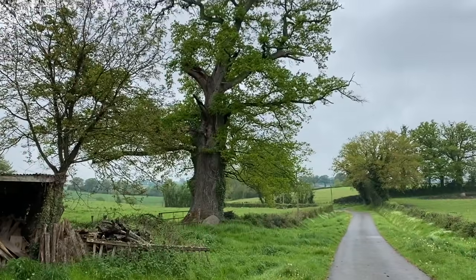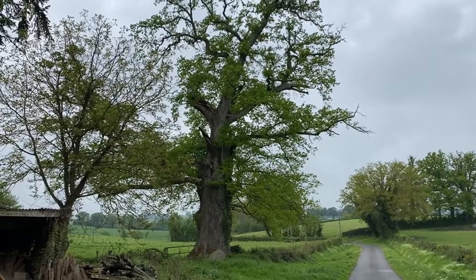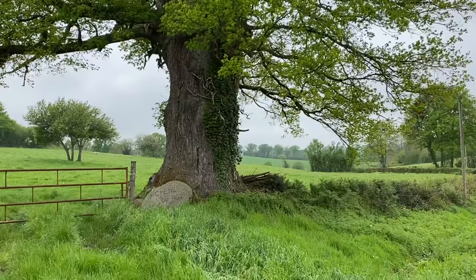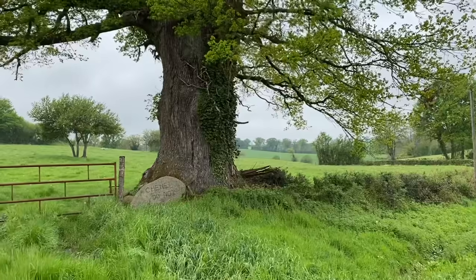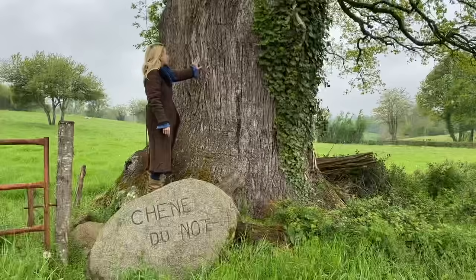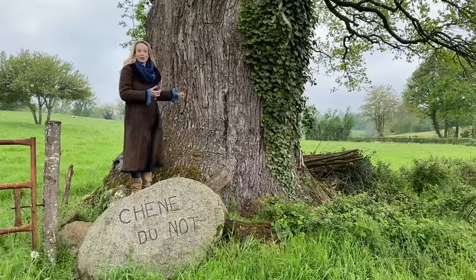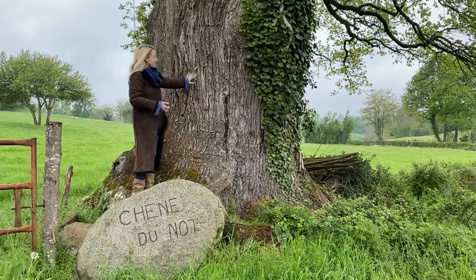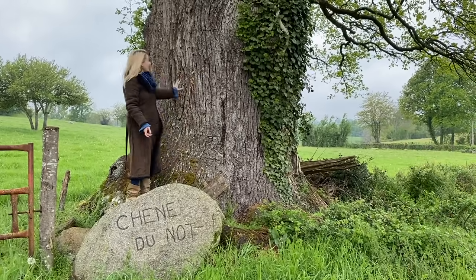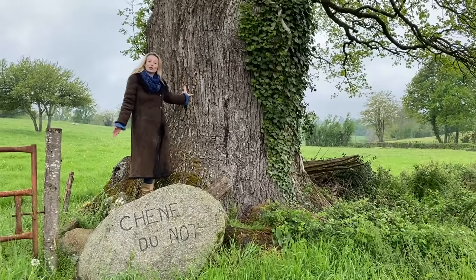We have arrived. Here is the magnificent Chêne du Nôt, considered one of the two most magnificent trees in the entire department of Indre. There's a plaque with its name at the base — that's how important this tree is. Extraordinarily, as you're just passing on the road you don't get a sense of just how big this tree is, but it is actually seven metres in circumference. It's enormous and in surprisingly good condition — considering its age, there are just a few branches lost.